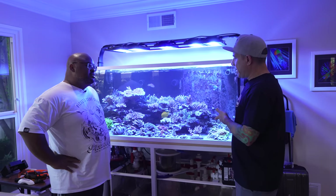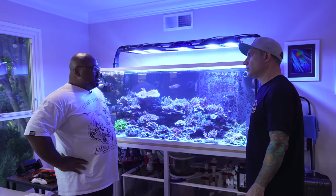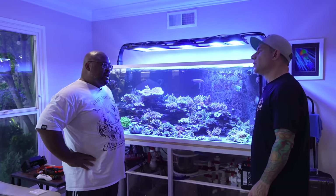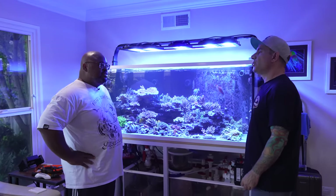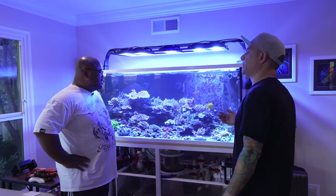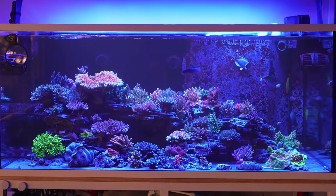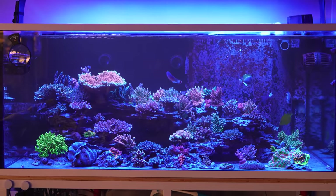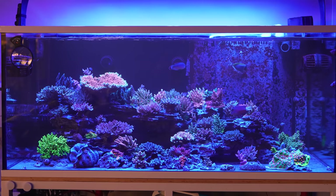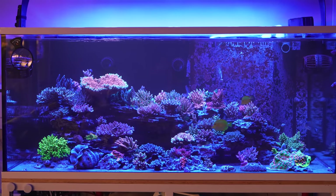So let's dig into the tank a little bit. Who made this tank? This tank was made by Acrylic and Glass Exhibits — AGE — out of Dallas, Texas. They built fantastic tanks. How long has the tank been set up? I probably set it up four years ago, but I ran about a good nine months with nothing in it — just left it alone, let it do its thing.